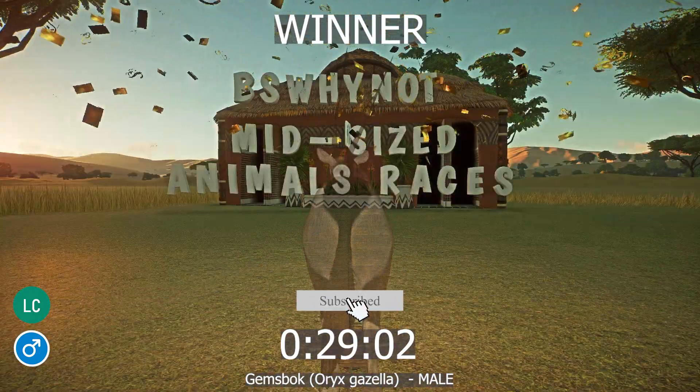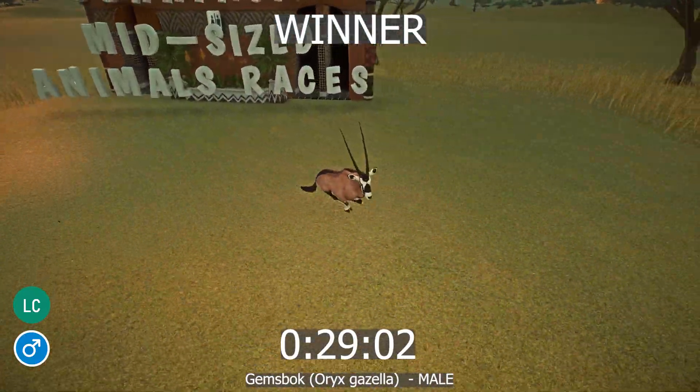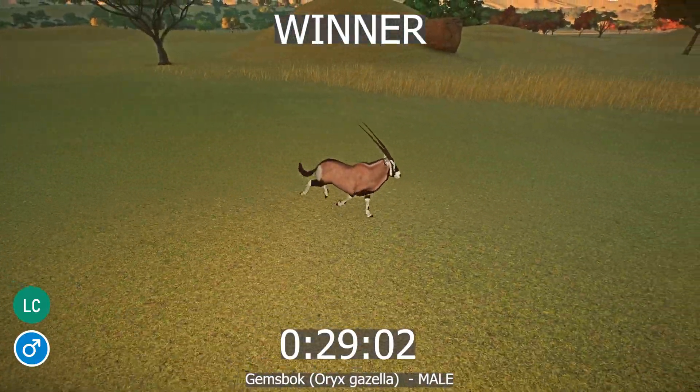Female Gemsbok have longer horns than male Gemsbok. There is often only a very short amount of time — a matter of weeks — between a female Gemsbok giving birth and getting pregnant again. Gemsbok horns were sold as unicorn horns in medieval England.